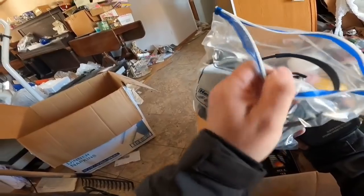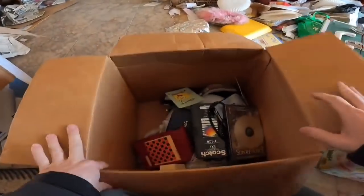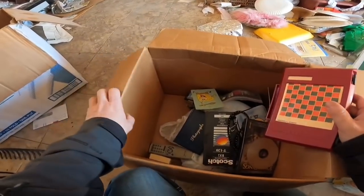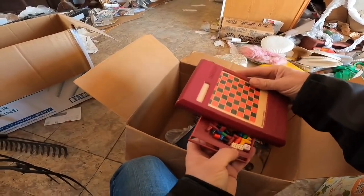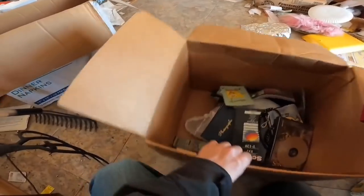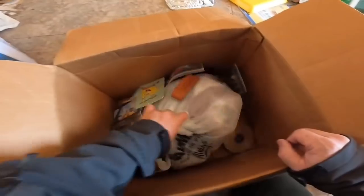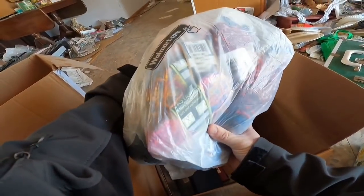A few of them in there don't look like they're in great shape though, but definitely worth looking at. Magnetic game - you know me and my magnetic replacement pieces. I don't know if that's what I need to be messing with in here though.